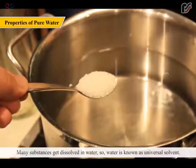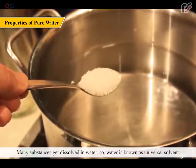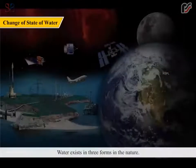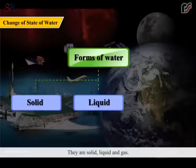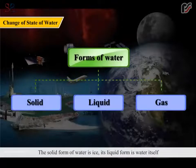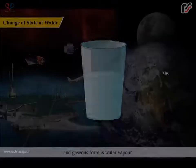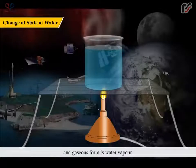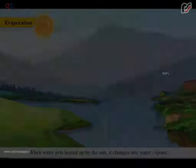Many substances get dissolved in water. So, water is known as universal solvent. Water exists in three forms in nature. They are solid, liquid and gas. The solid form of water is ice. Its liquid form is water itself and the gaseous form is water vapor. Water can be changed from one form to another by heating or cooling.